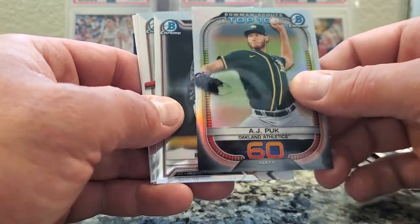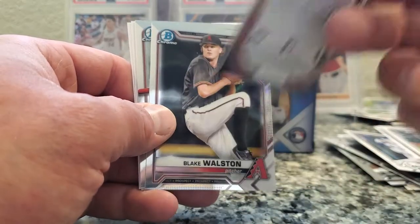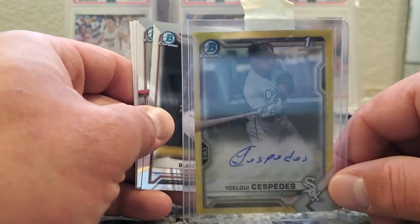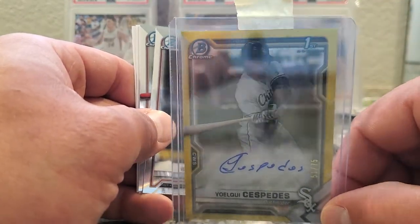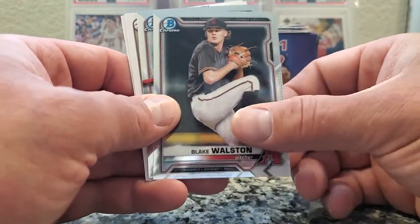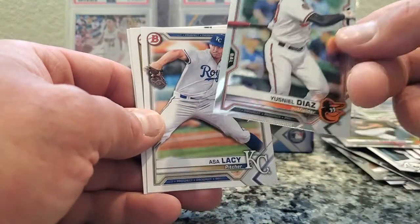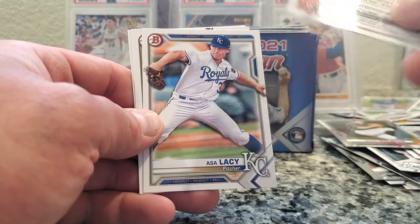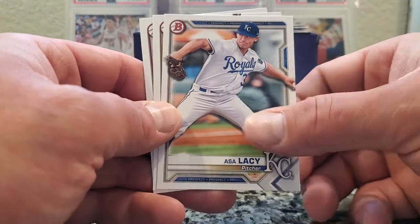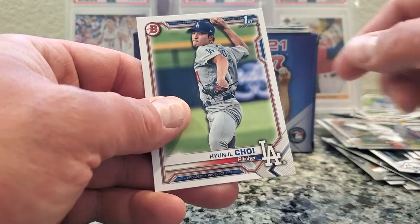Top 10 Bowman Scouts — I like these cards. I think in the other pack I got one of those and it was numbered. I mean, can you imagine what I felt when I pulled this? This is sick. Blake Walston, Diamondbacks. Diaz — not even gonna try to pronounce that first name. No numbers. Lacy, pitcher. Mitchell. And Choy.